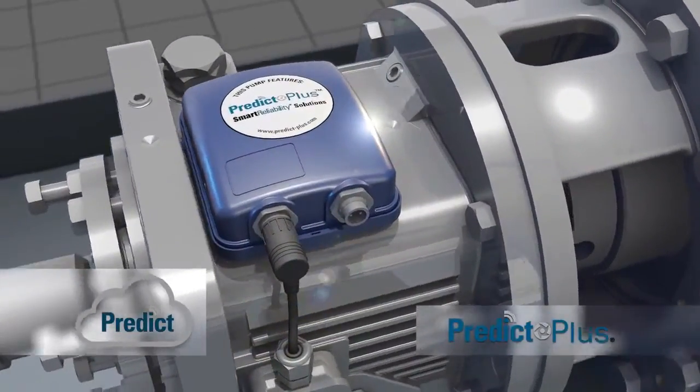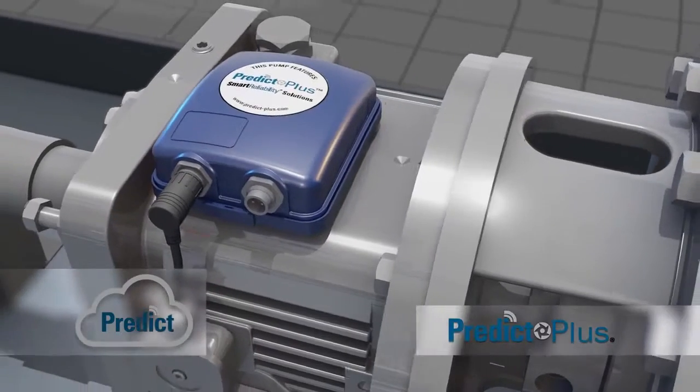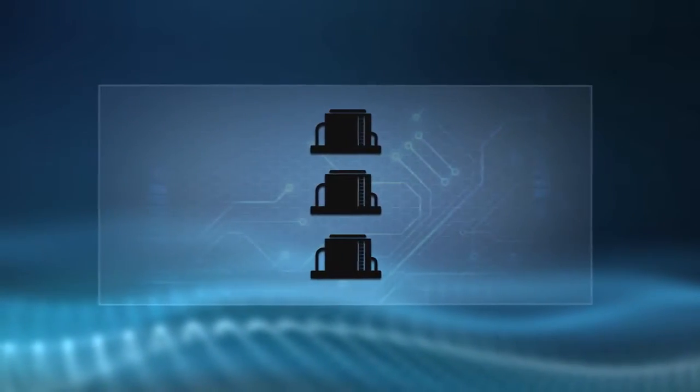DXP offers Predict Plus on all of our pumps to proactively monitor the health of your equipment through our cloud-based system.